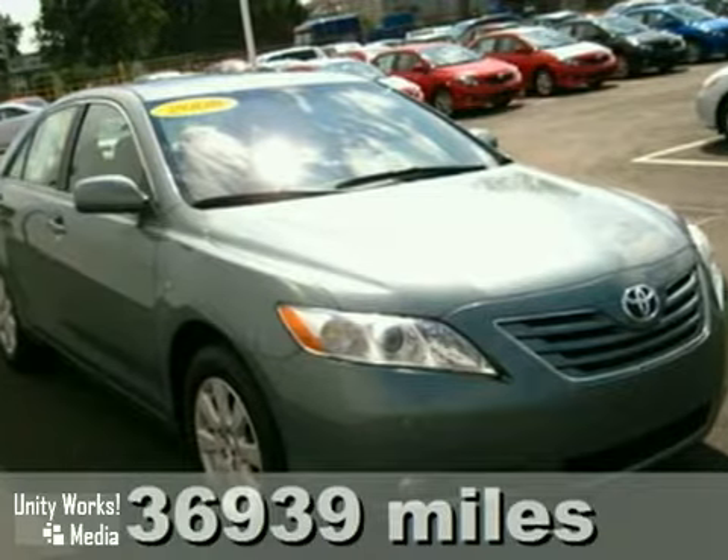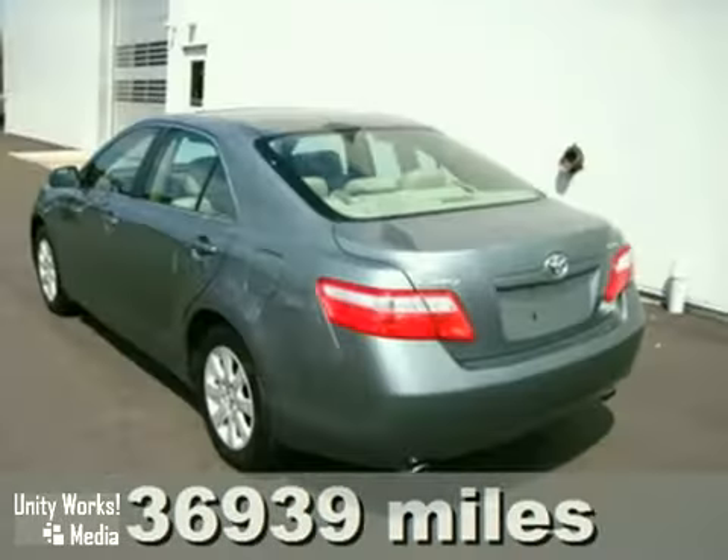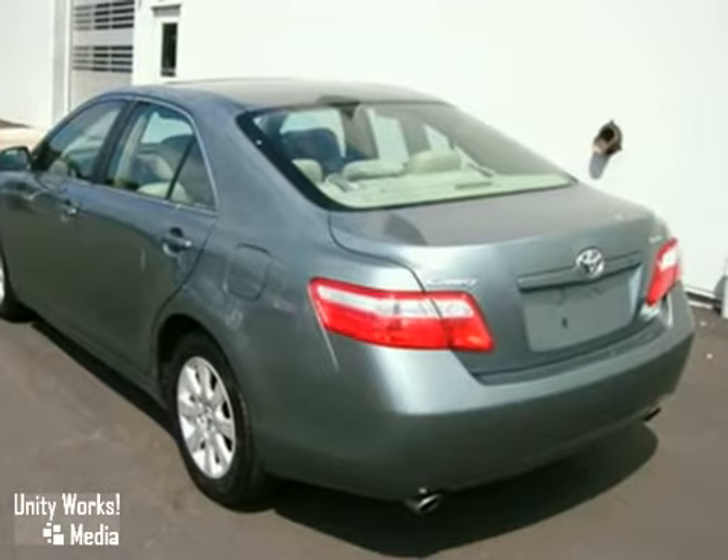We look at a lot of used cars and trucks every week, and now and then, an especially nice one attracts our attention and makes us say, hmm. And this 2008 Toyota Camry XLE is one of those.